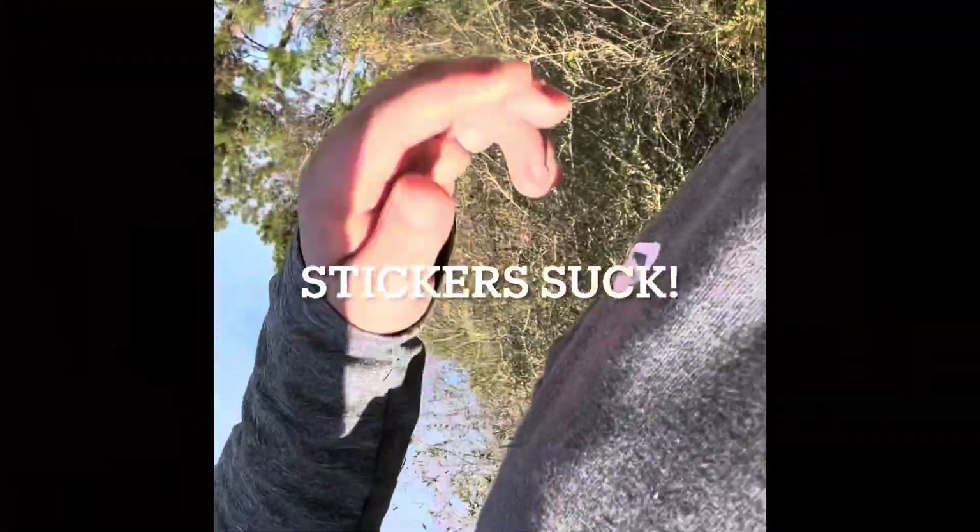Guys, I've been caught up by these nasty little prickly things and they are all in my shoes, my pants, my shirt, and all over my butt.